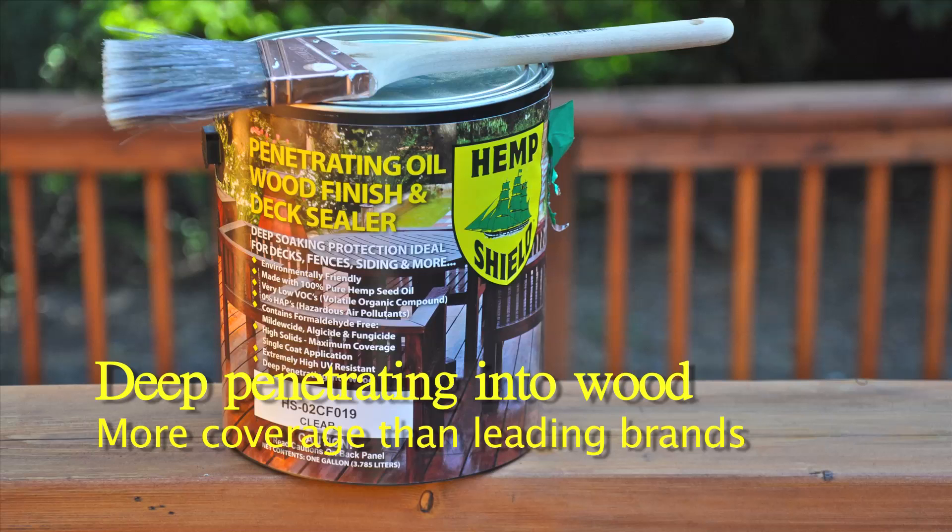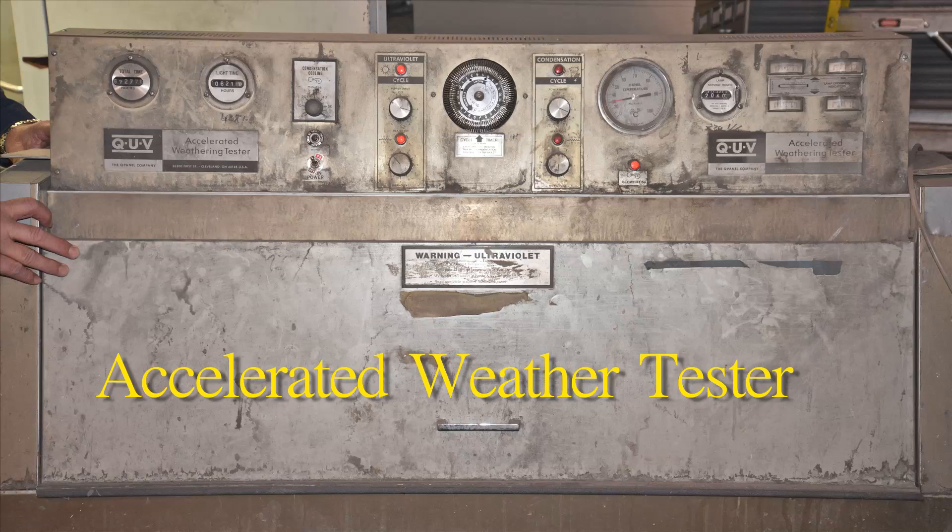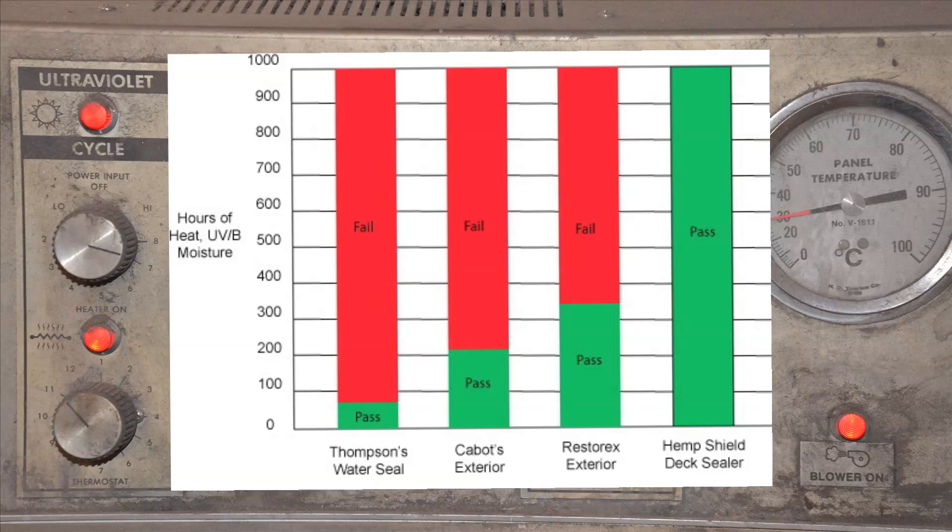HemShield was developed by a coating research team and tested on several different species of wood. We used pine, cedar, fir, and redwood, and we tested HemShield against several commercial products that are currently on the market. We ran 1,000 hours in accelerated weathering and evaluated it every 100 hours to determine how the wood discolored. What we found was that HemShield, all through the test, from the beginning all the way to the end of 1,000 hours, outperformed all the other products that were on the market.